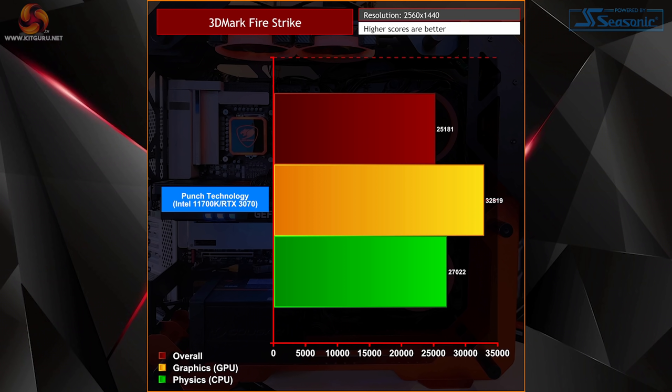If you're interested, here are some 3DMark benchmark results on screen now. 3DMark Firestrike reached an overall score of 25,181, a graphics score of nearly 33,000, and a physics score just topping 27,000.